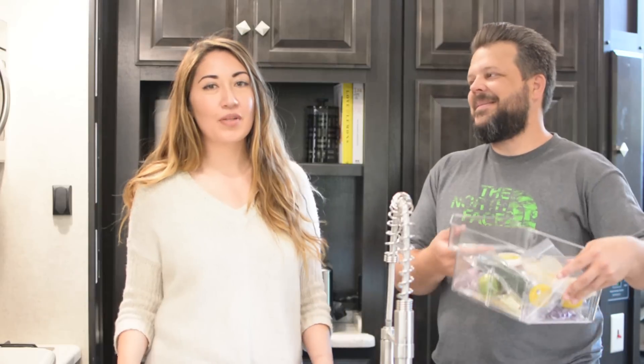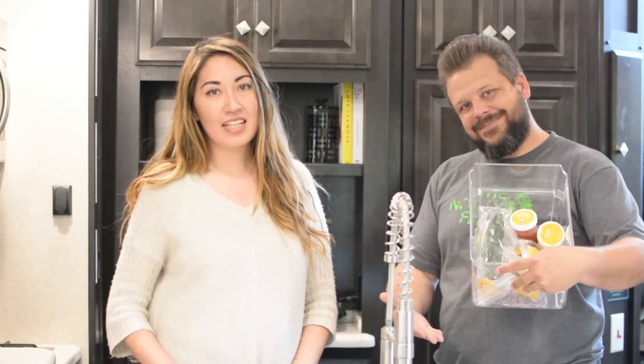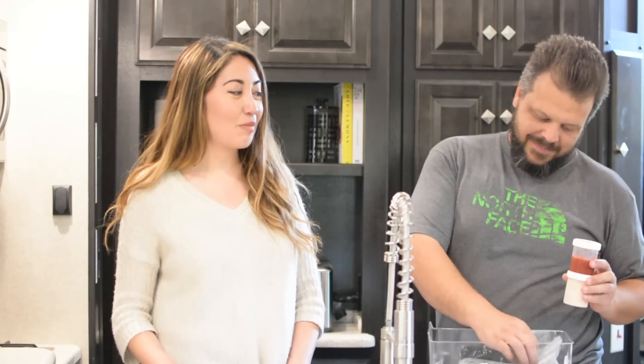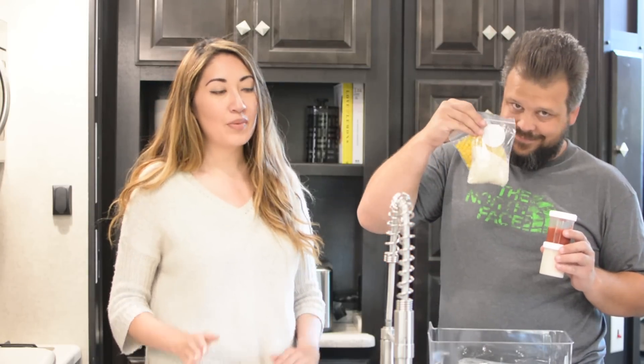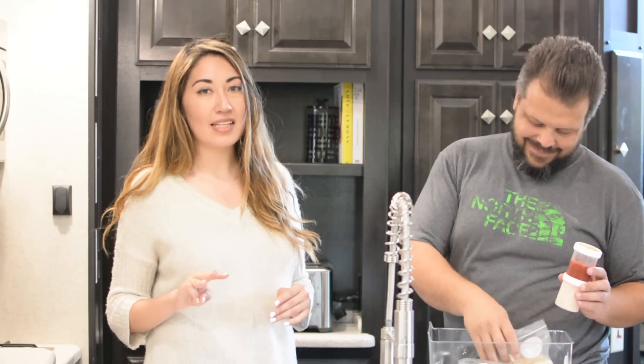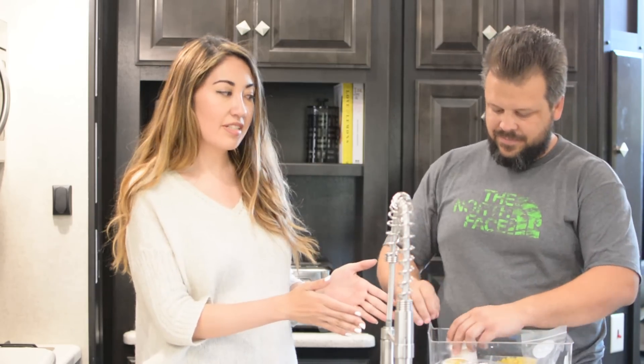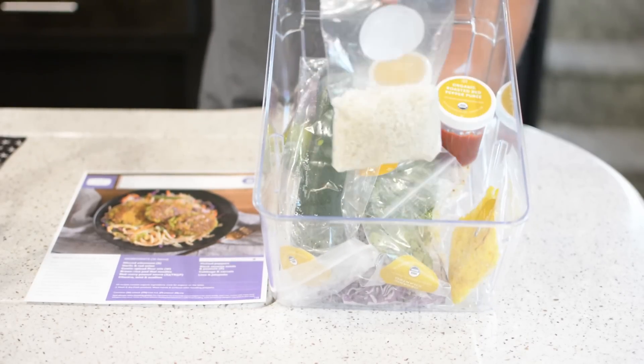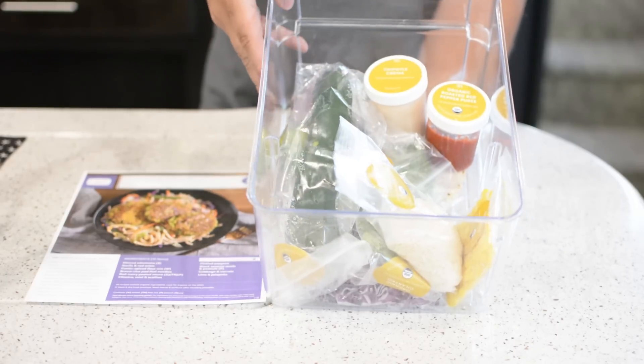We are loving Green Chef right now. It's super easy for us to use during weekday nights when we're coming home from work and we're tired. We separate the three recipes they send each week into drawers — the RV fridge has three drawers at the bottom, so we just pull one out and cook.